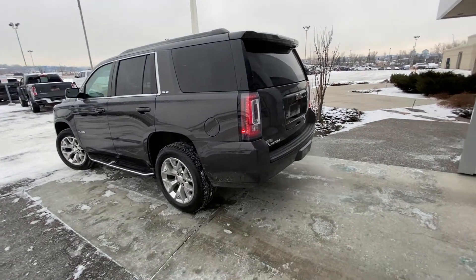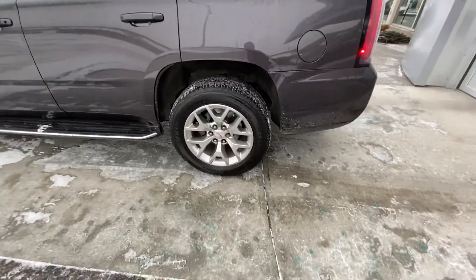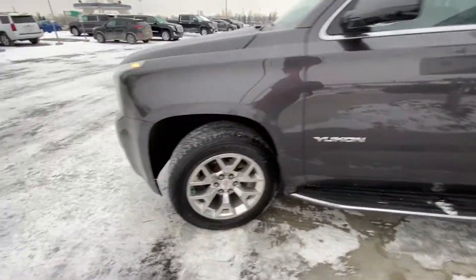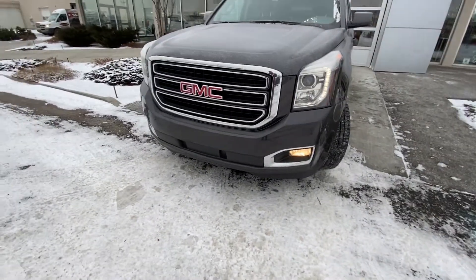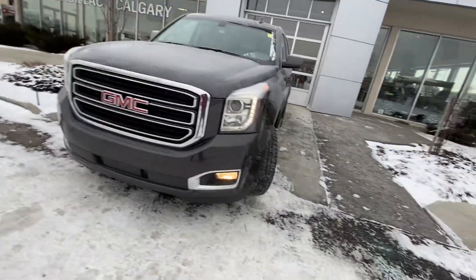Taking a quick look at the exterior of the Yukon, we do have the 20-inch wheel and tire package with brand new Bridgestone Dueler HHL Alenza tires, color-match door handles, stationary running boards, and Yukon badging on the front door. Coming to the front of the Yukon, we have LED daytime running lamps, fog lights, HID evening lights, and parking sensors up front as well.